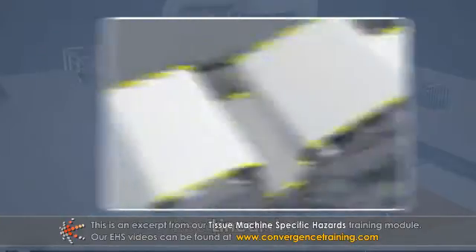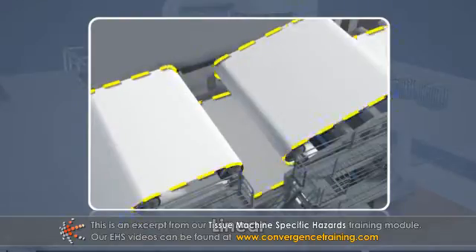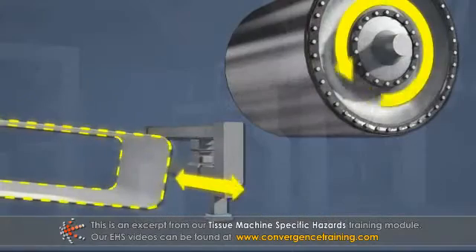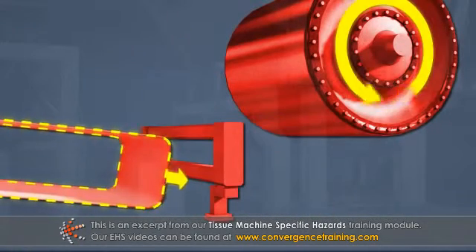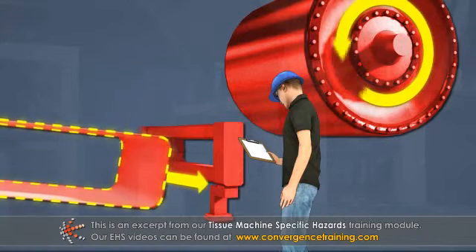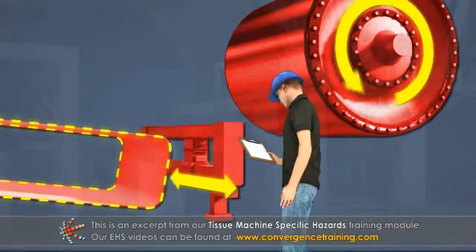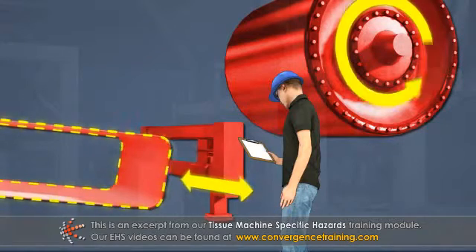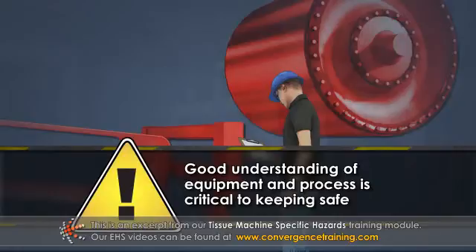And linear motion, or continuous straight-line movements, including fabric and conveyor belt runs. If a machine or component can move, it can pose a hazard. Before you approach a moving machine, familiarize yourself with its range of movements and its hazards. In addition, stored energy could also be present, so a good understanding of the equipment and process is critical to keeping yourself and others safe.